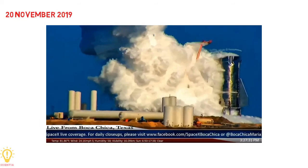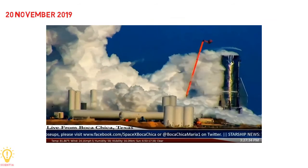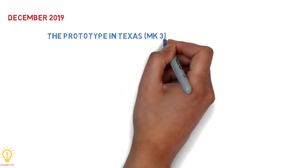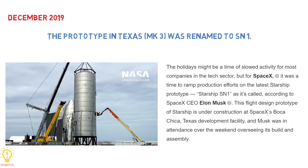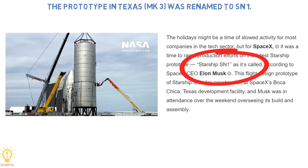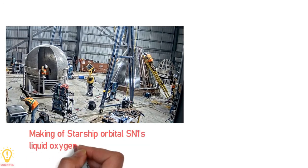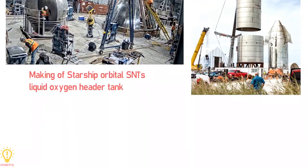A few weeks later, work on the vehicles in Florida paused, and Starship development work started focusing on the Texas site. In December 2019, Musk announced that the Starship Mark 3 versions would be redesignated as Starship Serial Number 1, with minor design improvements from Serial Number 1 through to 20. SpaceX began construction of the internal components in December 2019 and started stacking Serial Number 1 at Boca Chica two months later.